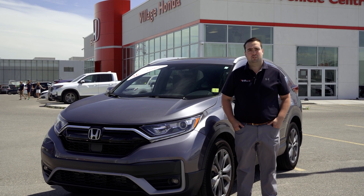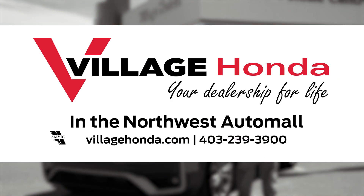Come see me, Aaron Baker, here at Village Honda, located in Northwest Auto Mall — your dealership for life.